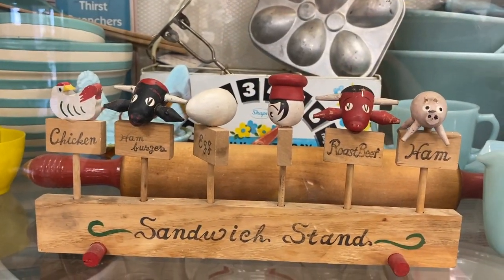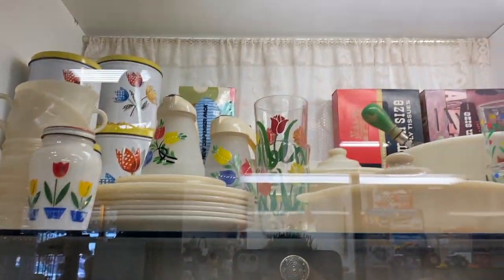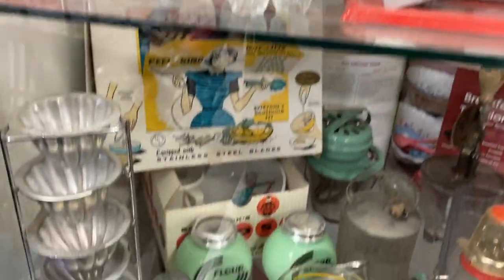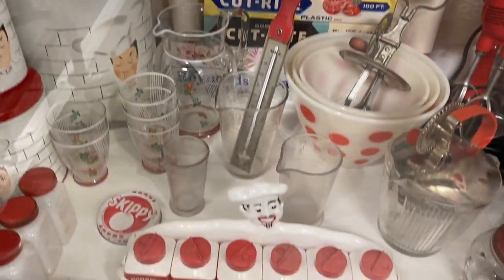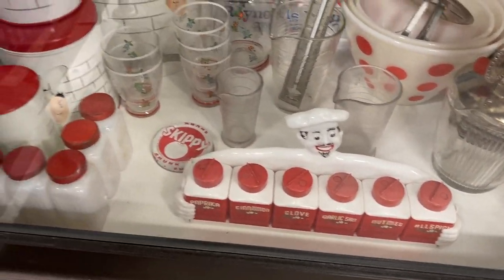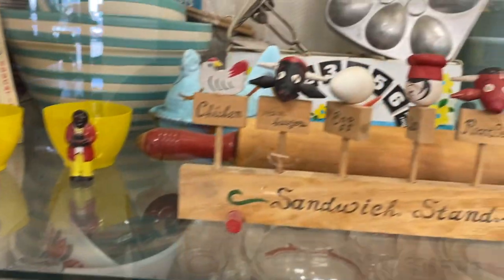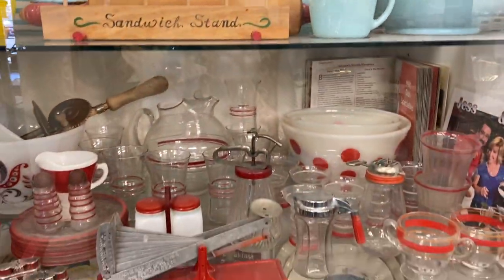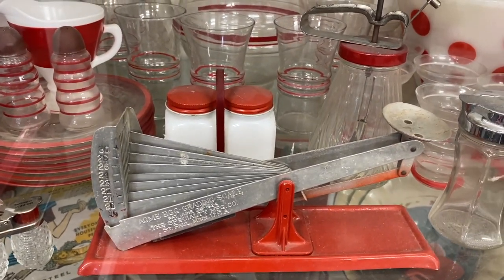This is one of my favorite display cases so far — with vintage kitchenware. Oh, and I love that. We just realized none of this is for sale — it's from her personal collection. Oh well, it's neat. I apparently liked it. Look at this egg grading scale — I've never seen something like that.